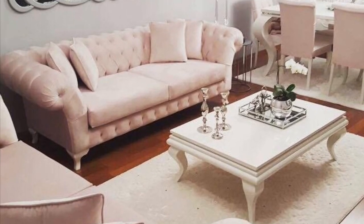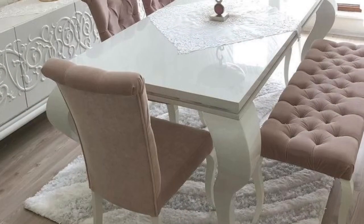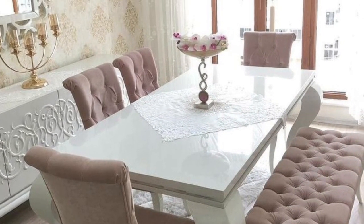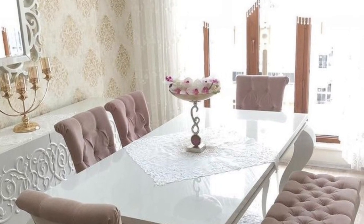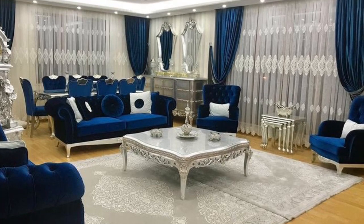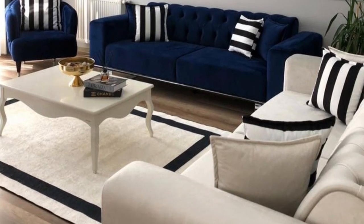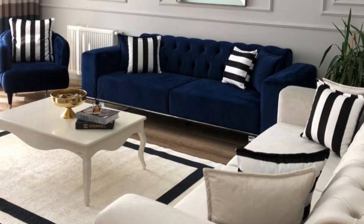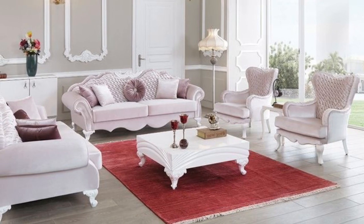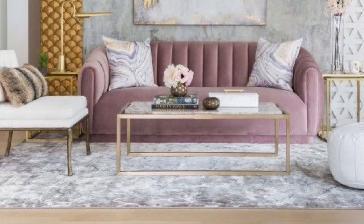Hello everybody, welcome back to my YouTube channel. In today's video it's all about beautiful rock designs for your living room, dining room, and bedroom. We put together this beautiful rock design that you can put under your coffee table, center of your living room, or center of your dining room. This is fabulous — beautiful rock designs like this. Check it out, get inspired, hopefully you'll find this video useful. Thank you guys so much, stay tuned.